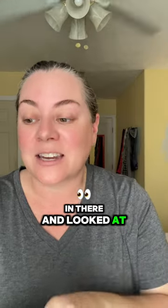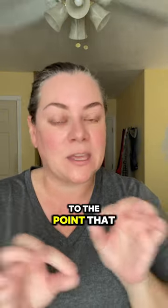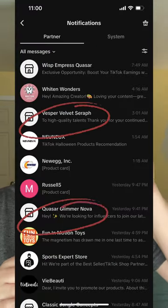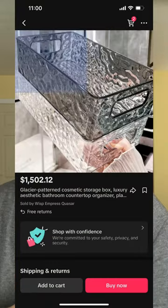Have you ever gone in there and looked at the items in their shop? Usually they only have one item, and the item is crazy expensive to the point that no one's going to buy it. So here's an example — when I click in there, there are these kind of acrylic baskets, and no one is going to pay $1,500 for these baskets and this little storage box.